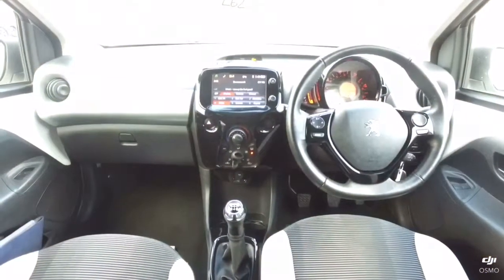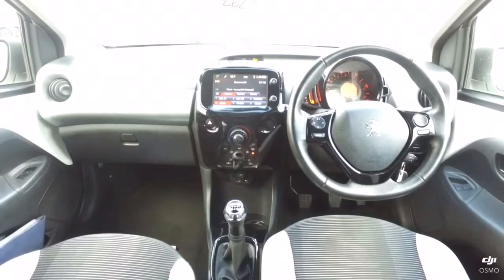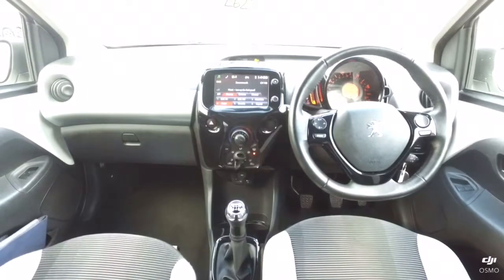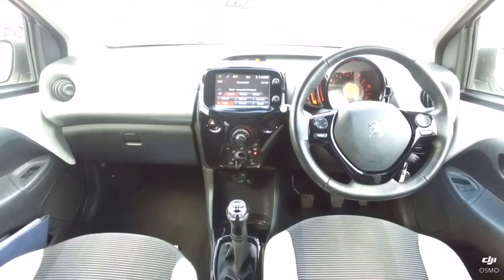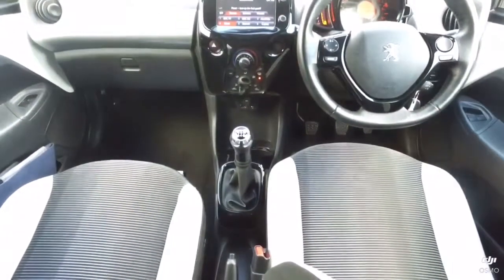The touchscreen at the top of the dashboard contains your radio and media as well as your trip computer and Bluetooth connectivity settings. On the underside you have your air conditioning controls with your five-speed manual gear lever and your manual handbrake.